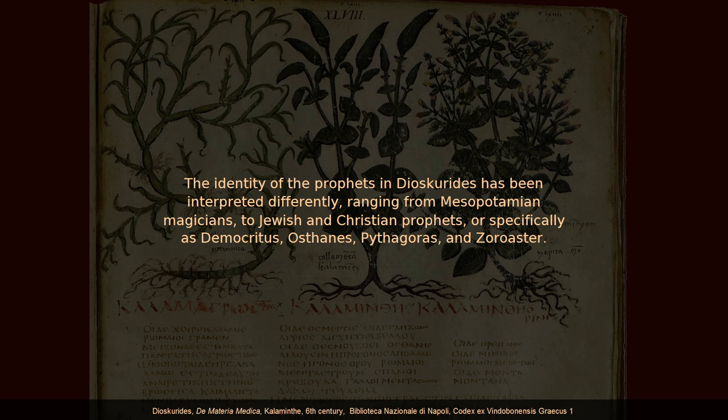All of those interpretations can be refuted easily. There is no evidence for a connection of these specific synonyms with Mesopotamian magicians, nor with Jewish or Christian prophets. And Democritus, Ostanes, Pythagoras, and Zoroaster all have their own synonyms, always differing from those synonyms used by the prophets.